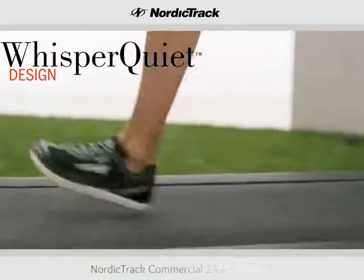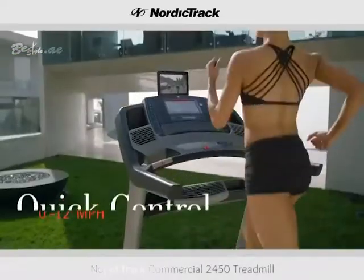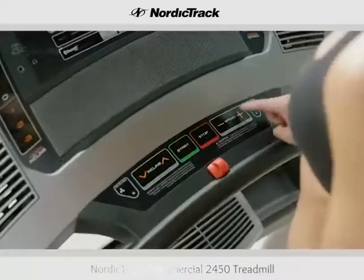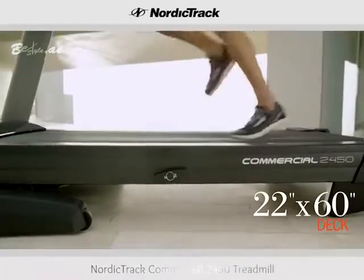Whisper Quiet design reduces noise to keep your workout distraction-free. This treadmill can keep up with you with one-touch speed controls. Stretch your stride on the large 22-by-60-inch deck.